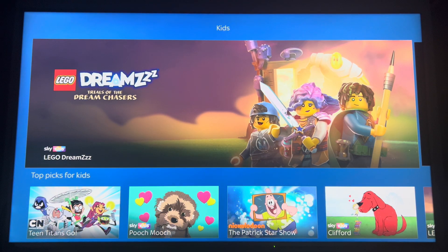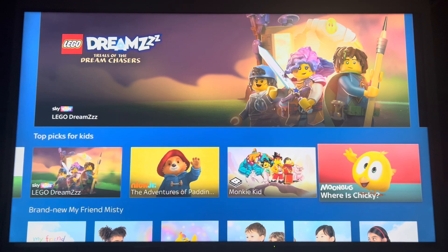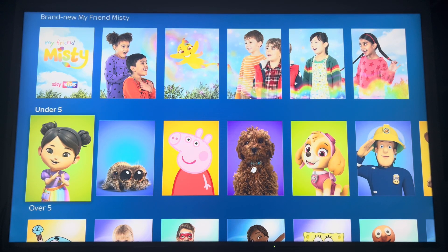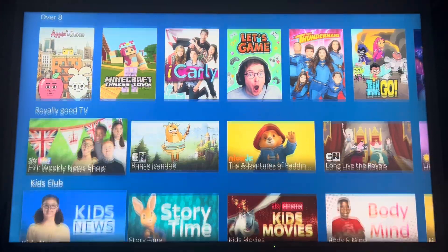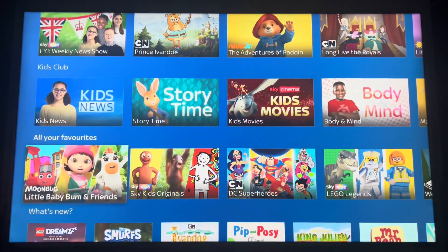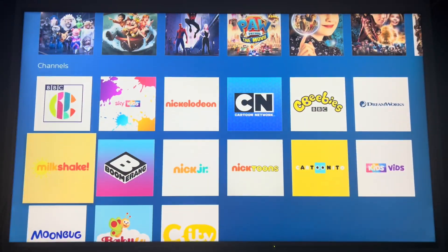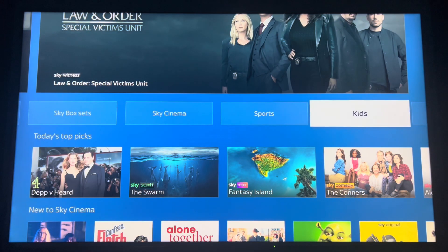Now on to kids. You've got Lego and all the kids categories here with different thumbnails — Spongebob, Morph, Smurfs. You've also got your movies linked in here. It's just a category if you want to find something for the kids.